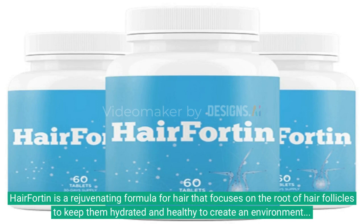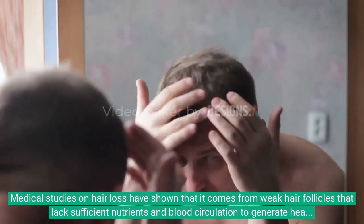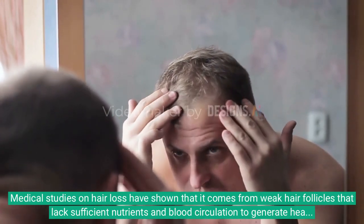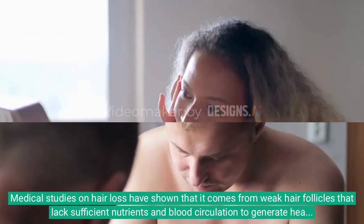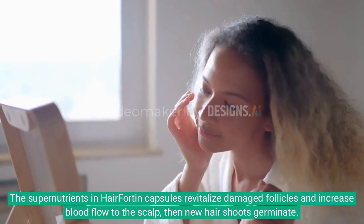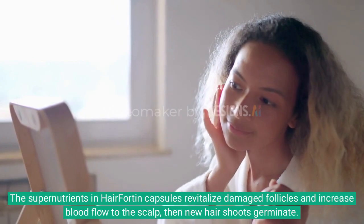Hair Fortin is a rejuvenating formula for hair that focuses on the root of hair follicles to keep them hydrated and healthy, creating an environment conducive to healthy hair growth. Medical studies on hair loss have shown that it comes from weak hair follicles that lack sufficient nutrients and blood circulation to generate healthy threads. The super nutrients in Hair Fortin capsules revitalize damaged follicles and increase blood flow to the scalp, then new hair shoots germinate.